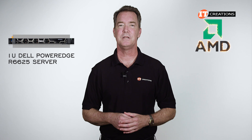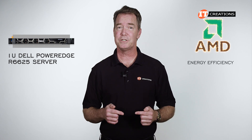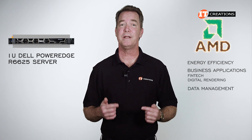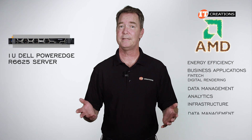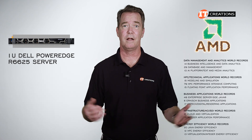AMD boasts the best data center CPUs with world records to prove it — in energy efficiency, business applications including fintech and digital rendering, plus data management and analytics, and infrastructure and data management. Basically this — I copied that right off their website.